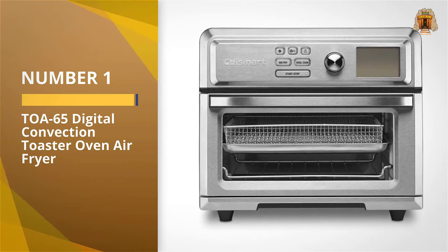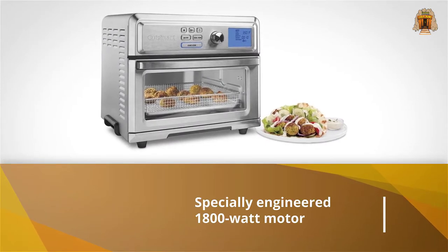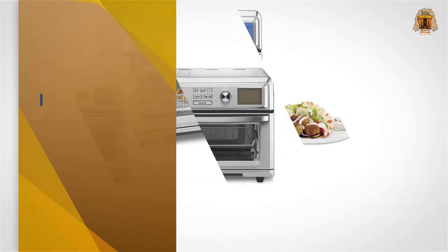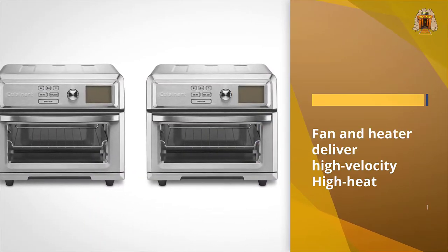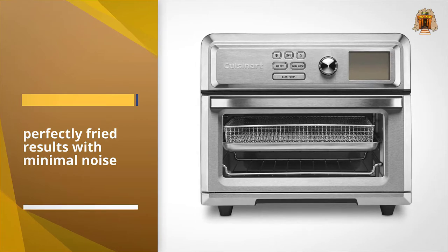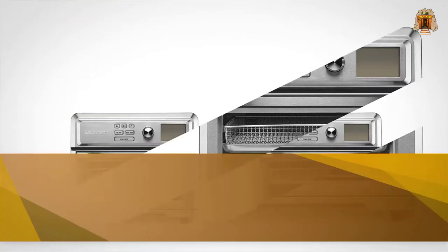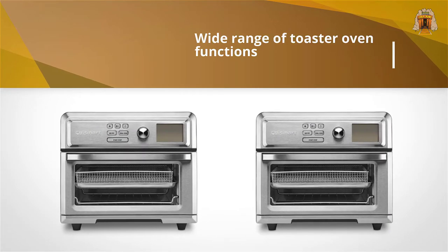Number 1: TOA-65 Digital Convection Toaster Oven Air Fryer. This air fryer toaster oven air fries the quickest with no additional preheat time. It made chicken wings super crispy in 20 minutes, as well as fries in even less time. Its power is impressive and is comparable to the best free-standing air fryers.